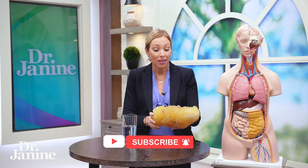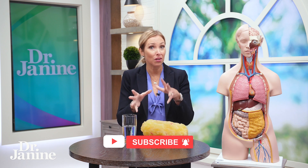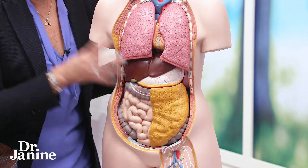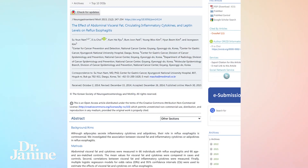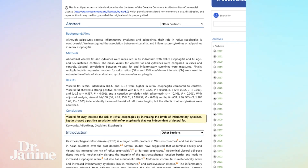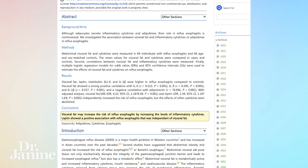It's interesting to note that in the research it has been found that there is a link, especially with visceral fat — that fat that accumulates around our organ systems. They found in this study that visceral fat may increase the risk of reflux esophagitis by increasing the levels of inflammatory cytokines.